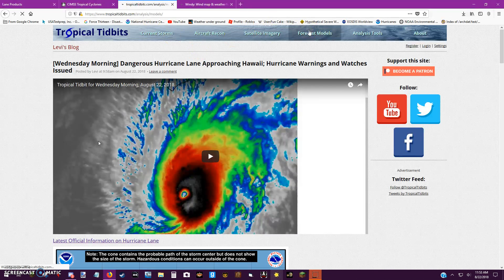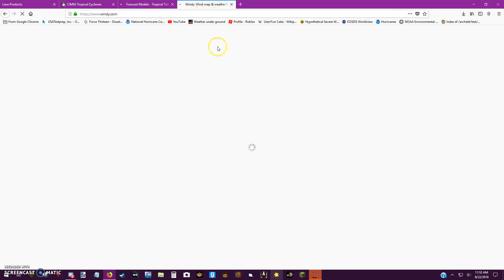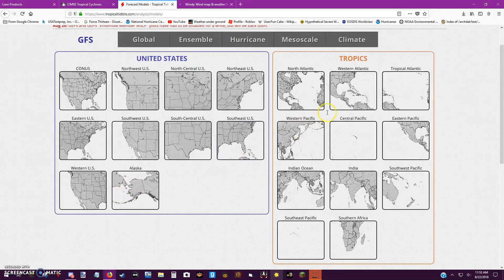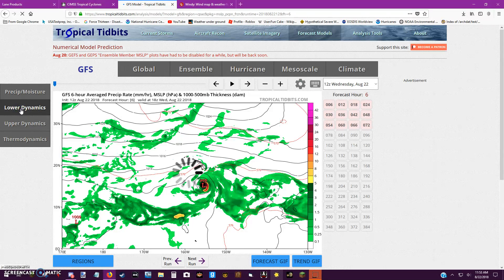I'm going to look at the models now, and there's a reason why I'm praying for you guys — because this is a monster of a storm. It was a Category 5 at peak intensity. I missed the chance to get an update on it while it was at peak because I was a bit busy. Let me show you the model consensus.